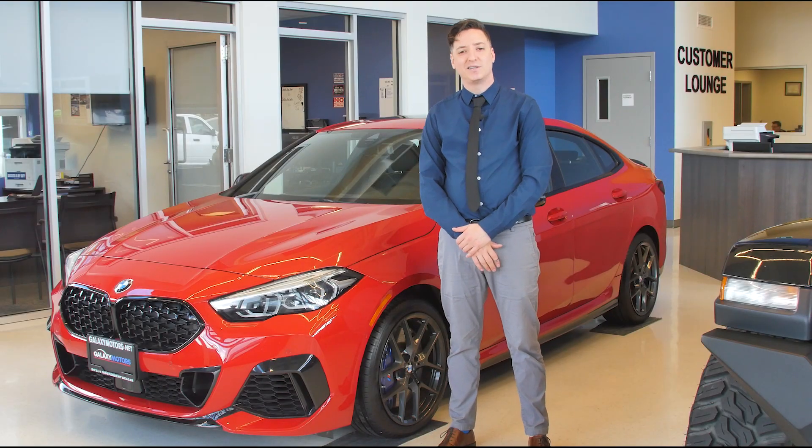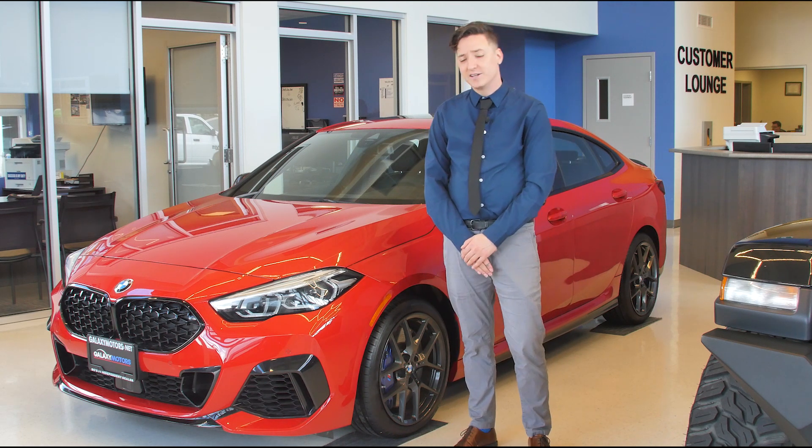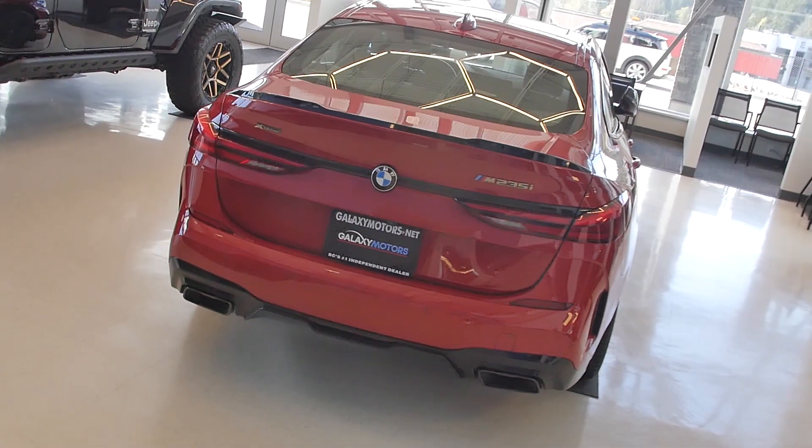Hey everyone, Danny here from Galaxy Motors at the West Shore location. Today I've got something really cool to show you — it is our 2021 M235i Grand Coupe in Melbourne Red.